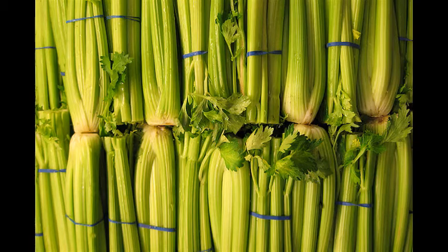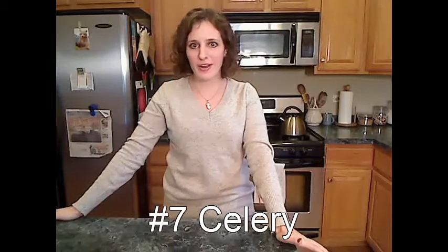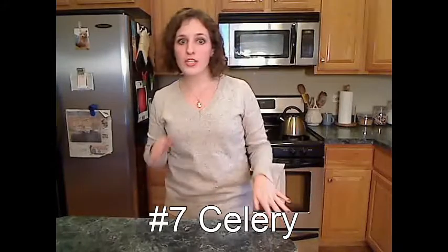Number 7: celery. This is the ultimate vegetable for the girl on the go. Just wash it, slice it up, and have it ready to eat in your fridge when hunger strikes. You can add a little peanut butter, cream cheese, or cottage cheese — whatever. It's really that simple.